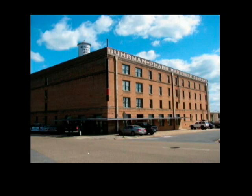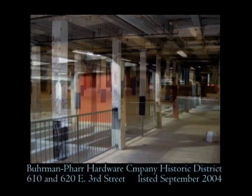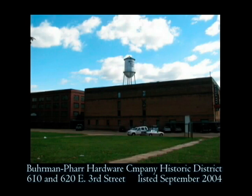Two blocks away from the courthouse, the Berman-Farr Hardware Loft Apartments at 620 East 3rd Street are an excellent example of re-adaptive use of a historic building. Winner of the 2009 Arkansas Preservation Award of Excellence in Preservation through Rehabilitation, the 40 urban-style apartments are housed in a four-story warehouse that operated for several decades as part of the Berman-Farr Hardware Company. It was also designed by Witt, Siebert and Halsey and was constructed in 1923, operating until 2006 as a resale and wholesale company with continuous ownership. The building has remained largely intact from the time of its construction.